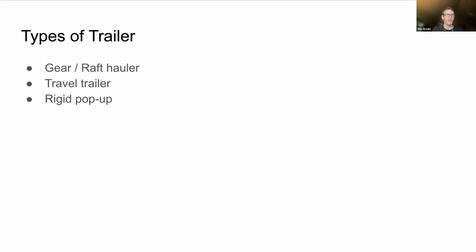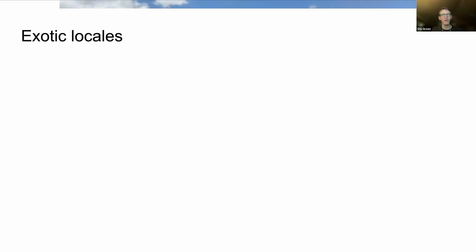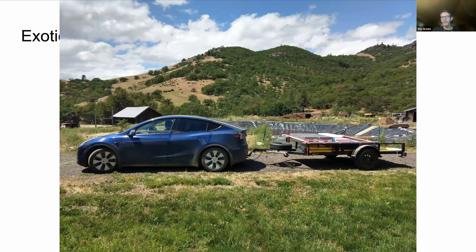We've also pulled a 20-to-21-foot travel trailer — that's the one we've done the most trips with and I'll show you lots of pictures. And then most recently we got a rigid pop-up trailer which is a much smaller footprint.